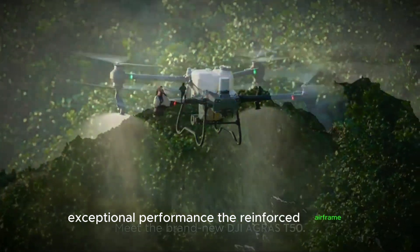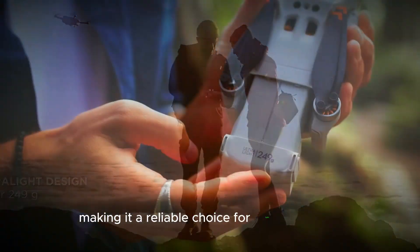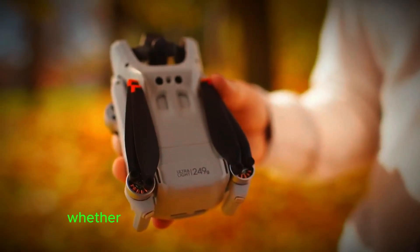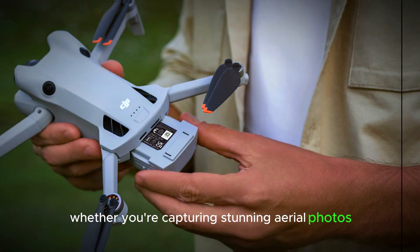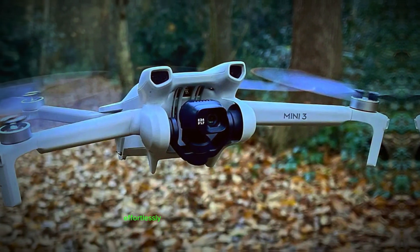The reinforced airframe and safety technologies ensure durability and security, making it a reliable choice for both hobbyists and professionals. Whether you're capturing stunning aerial photos or creating cinematic videos, this drone empowers you to achieve high-quality results effortlessly.